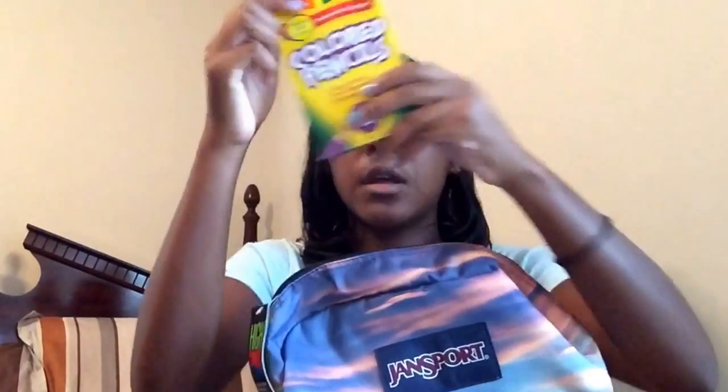Now on to the top and the bigger section of my bag. I just have these colored pencils by Crayola, a one inch binder — I already have my paper and dividers in here — and next I just have this black heavy duty binder, which is a one and a half inch binder, and the paper and dividers are also in this one as well.